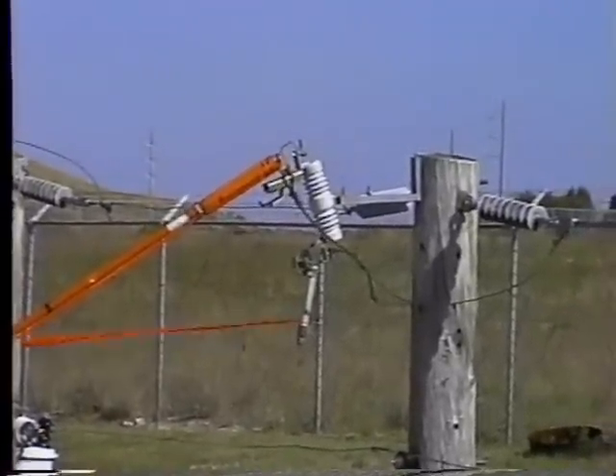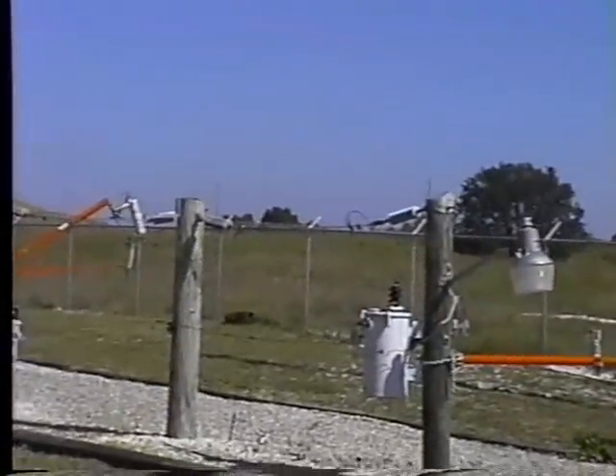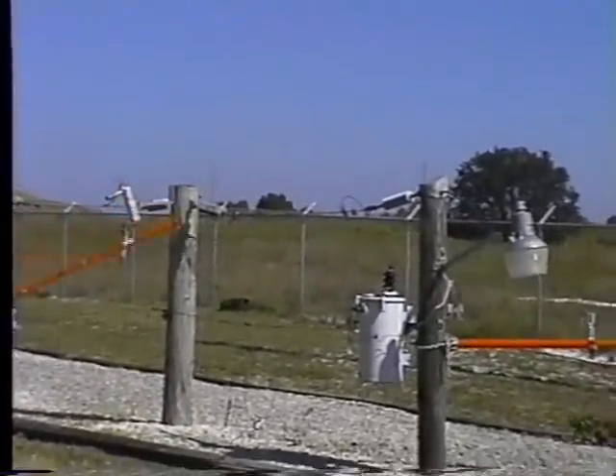You can see it going right through that — and it's not even made out of aluminum or copper. It's a piece of rope, and it's very, very conductive.